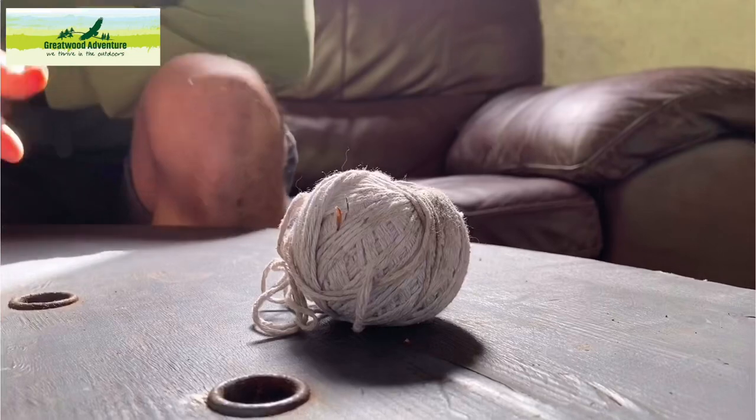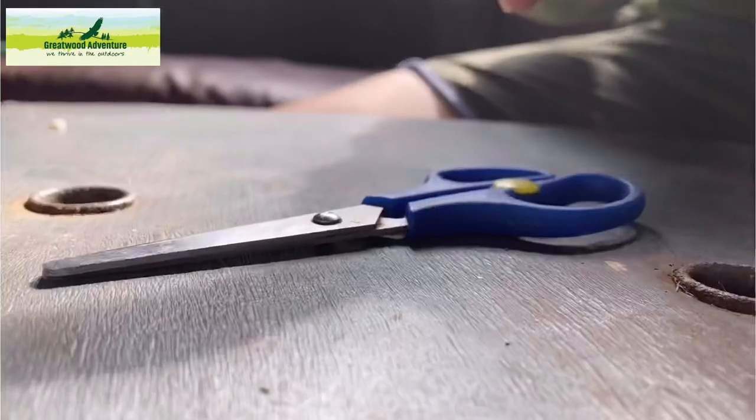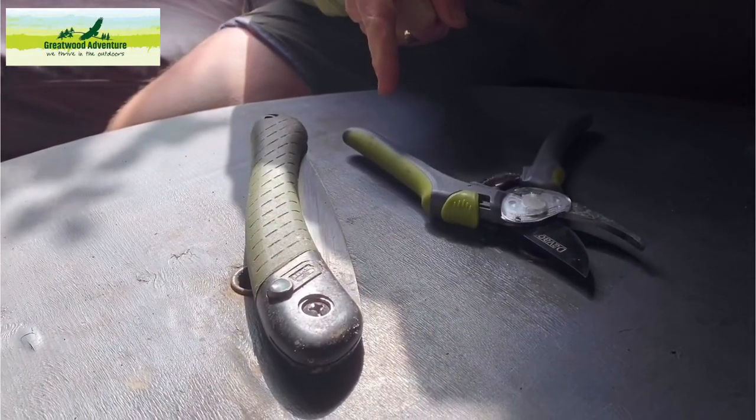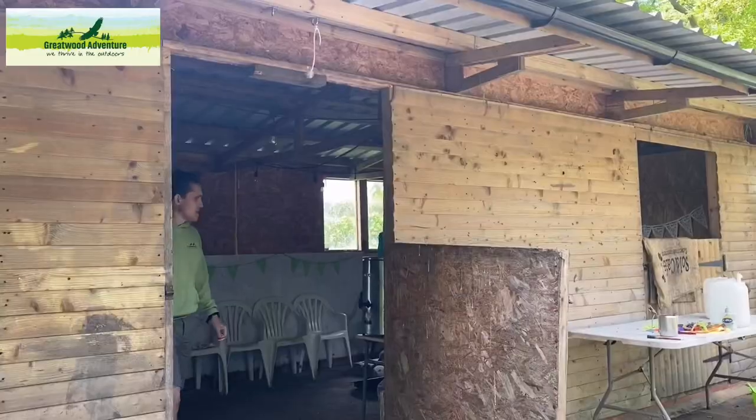It's time to make it. Let's get outside and start collecting everything, but first we've got to make sure we've got everything: string to tie the sticks together and for the webbing, scissors to cut the string, tools to help us gather sticks and leaves — you might need a grown-up to guide you with these — and gloves to protect your hands when you're out collecting.